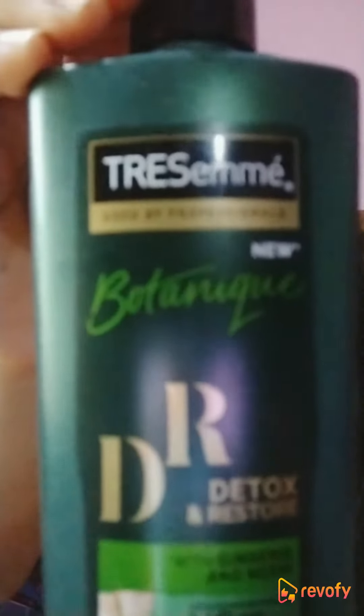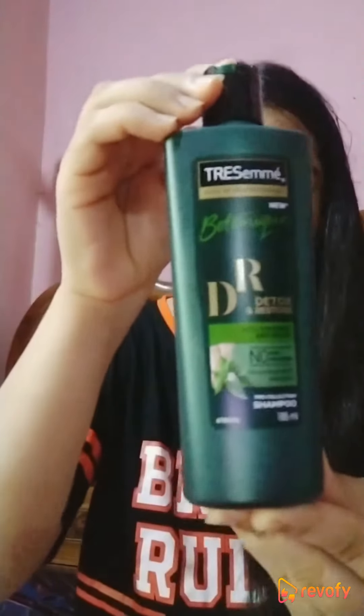Hey everyone, this is Akansha here and today I'm going to be reviewing this shampoo from the brand TRESemmé. The shampoo is TRESemmé Botanic Detox and Restore Shampoo with ginseng and neem. As you can see, the packaging looks like this — it comes in a plastic, green, shiny kind of packaging which makes it quite handy and travel-friendly.